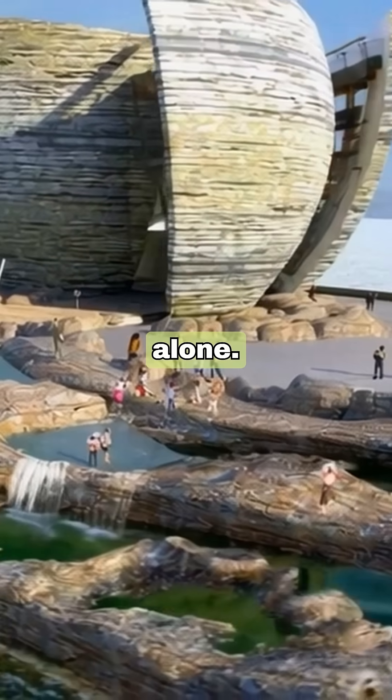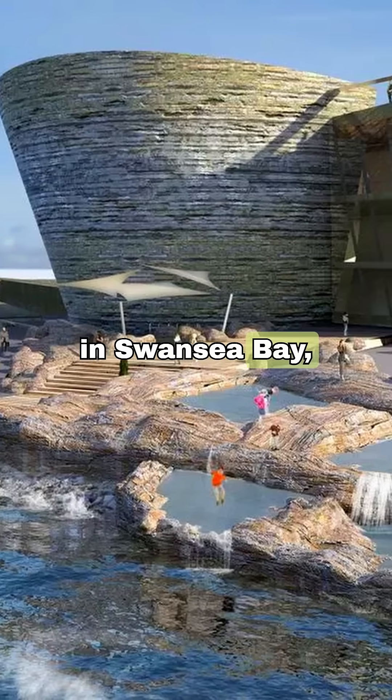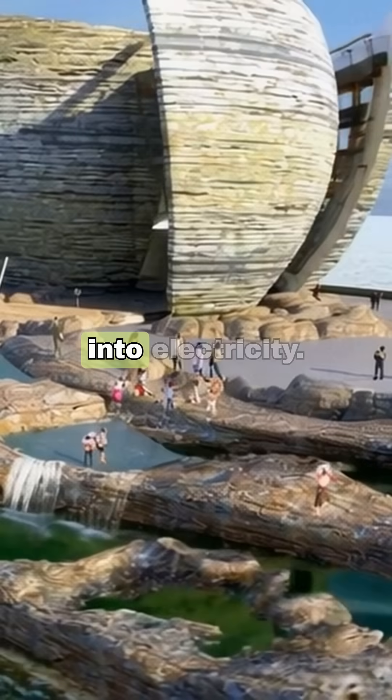And New York is not alone. In Wales, engineers designed a tidal power lagoon in Swansea Bay, full of turbines and a visitor center where people could watch the tide turn into electricity.